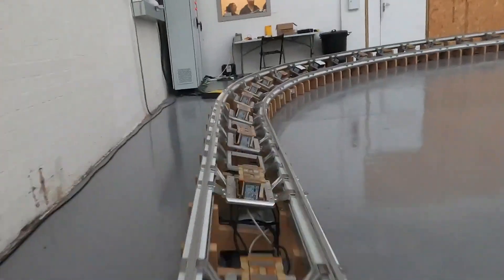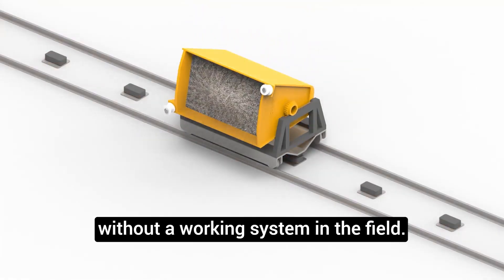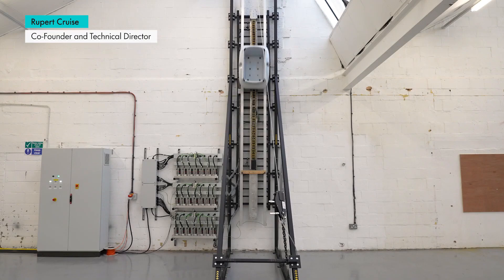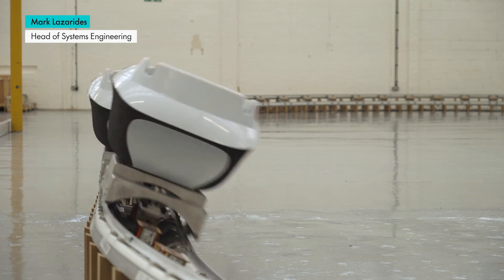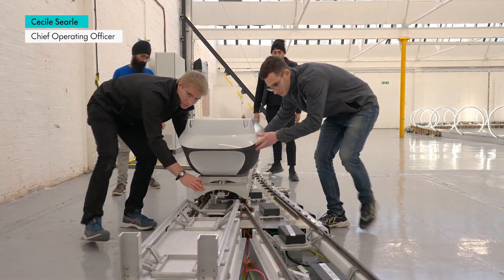Magway, as the name suggests, uses a magnetic levitation and propulsion system. They have come up with pods that glide on magnetic cushions through special tunnels, some even underground. Each pod can haul up to 250 kilograms of cargo, cruising along at a steady 50 kilometers per hour, though they could hit speeds of 300 kilometers per hour. Efficiency is key here, and Magway's solution seems like a smart idea.